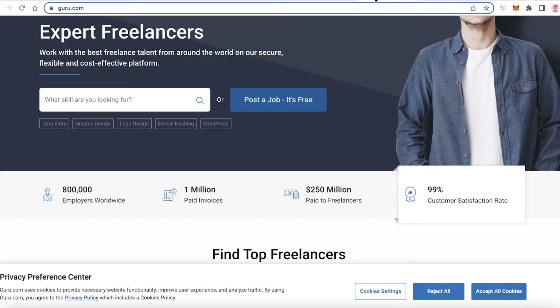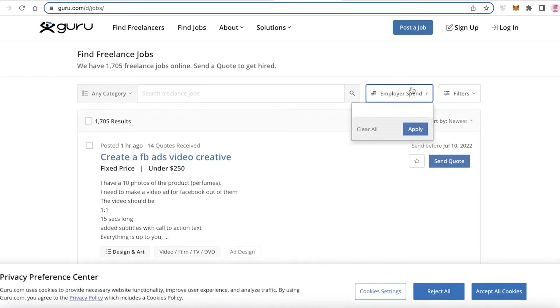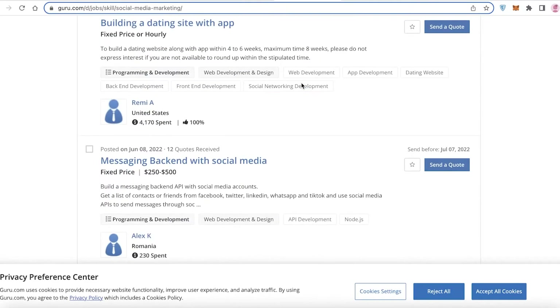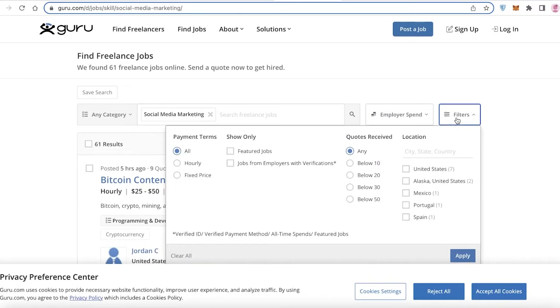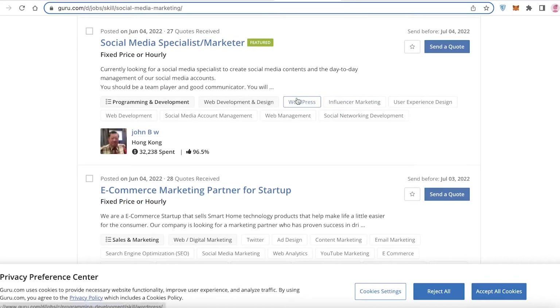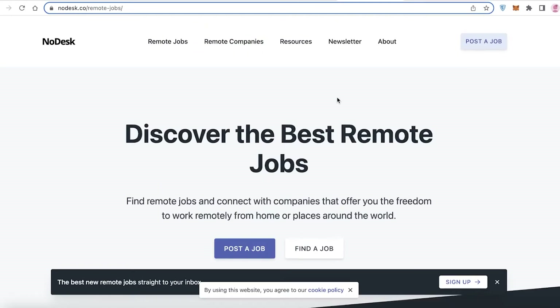We also have Guru.com, which is considered both a freelance platform and a job platform. Click on 'Find Jobs,' search for 'social media marketing,' and you can see many different jobs from multiple countries. You can set the location to remote work, and results will be a mix of freelance project-based work and full-time job listings, so it really just depends on what you're looking for.